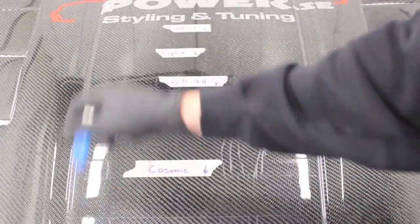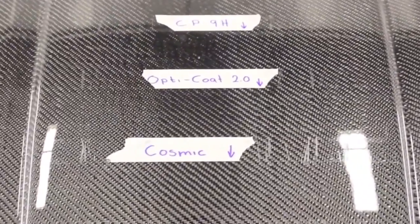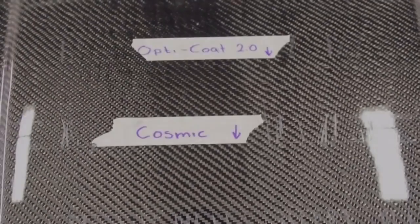Here is a scratch test of the leading ceramic coating companies: C-Quartz Finest, C-Quartz UK, Ceramic Pro 9H, OptiCoat 2.0, and Polish Angel Cosmic. As you can see, the Polish Angel Cosmic was the most scratch resistant.